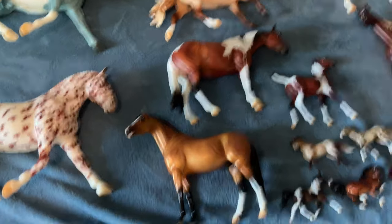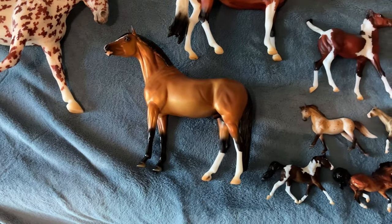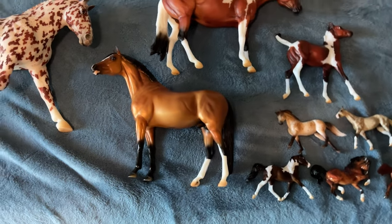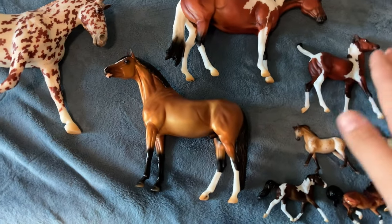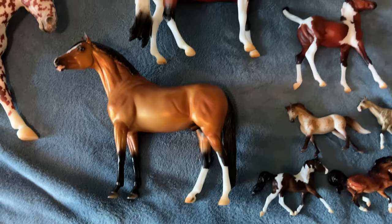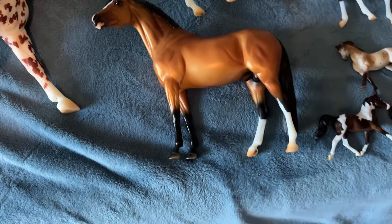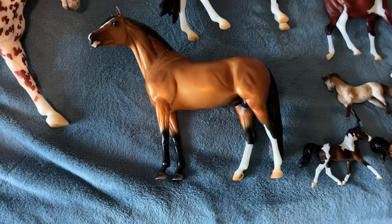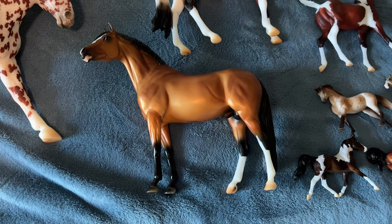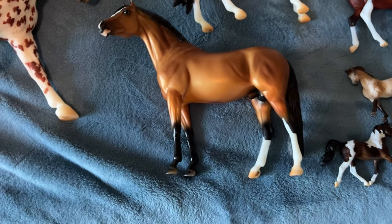Hey guys, it is one half of Men Model Horses and today I have my BriarFest haul. I'm Emma — Hannah may or may not be doing a BriarFest haul; if she does you guys will see it, or she might do a different haul on her own channel. Make sure you're subscribed to her channel. A lot of the stories you'll see in our vlog, so I'm just gonna jump right into it.